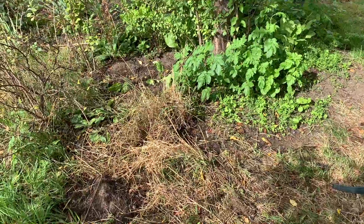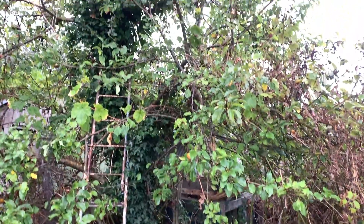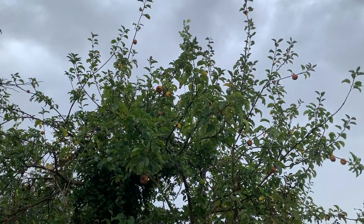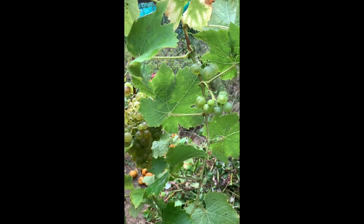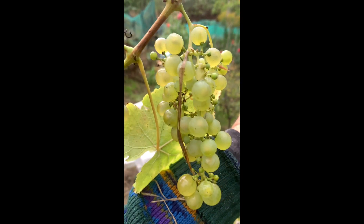I thought I'd pick the apples at the top of the tree while I had these steps here, but when I get up there, of course, what do I find? More grapes!